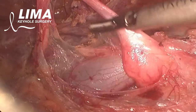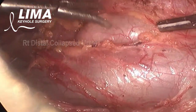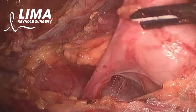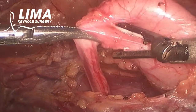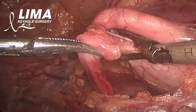Now the dissection continues along the cava to make out the distal part of the ureter heading towards the bladder. By dissecting the periureteric fascia one is able to see the proximal and distal parts of the ureter and the junction of the dilated and collapsed ureter.